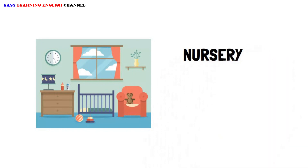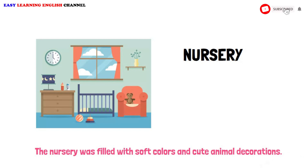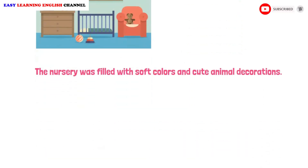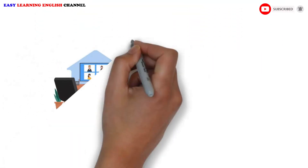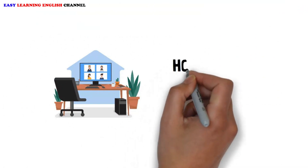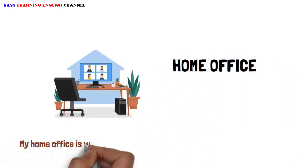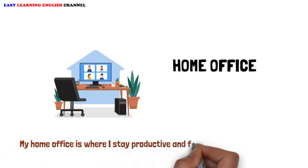Nursery. The nursery was filled with soft colors and cute animal decorations. Home office. My home office is where I stay productive and focused on my work tasks.